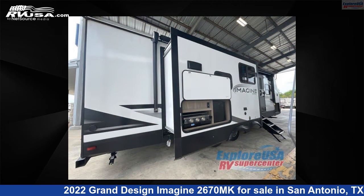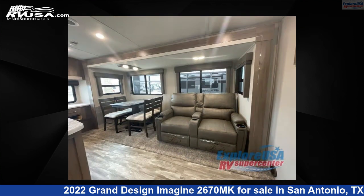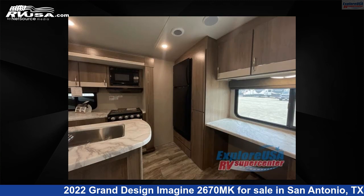The floorplan layout of this travel trailer features front bedroom and kitchen island. For more information and pricing on this unit, and to see all units available for sale by ExploreUSA RV Supercenter, San Antonio, Texas, visit rvusa.com.